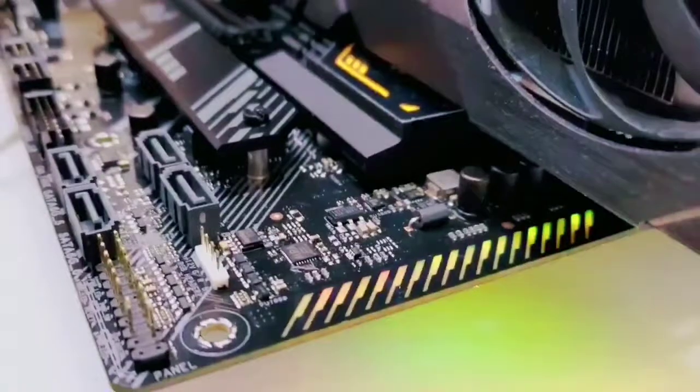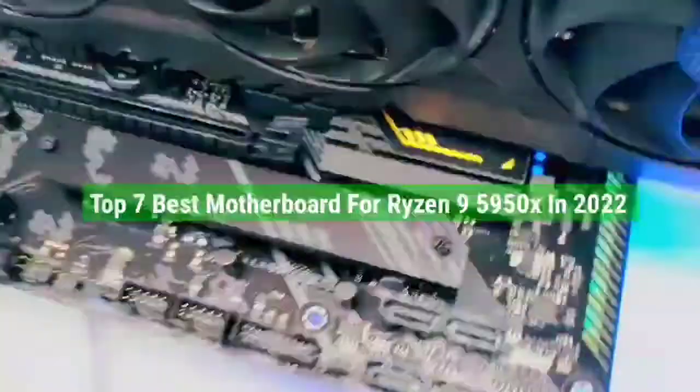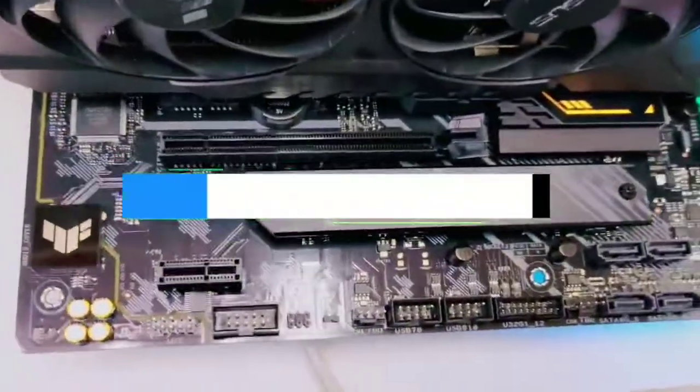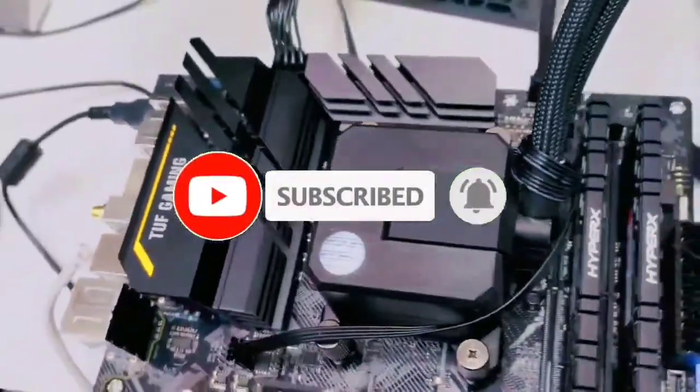So guys, that's all for the top 7 best motherboards for Ryzen 9 5950X in 2022. The links to all products are given in the description, updated for the best prices. Subscribe to our channel for more videos — we'll meet in the next video, till then take care, bye.